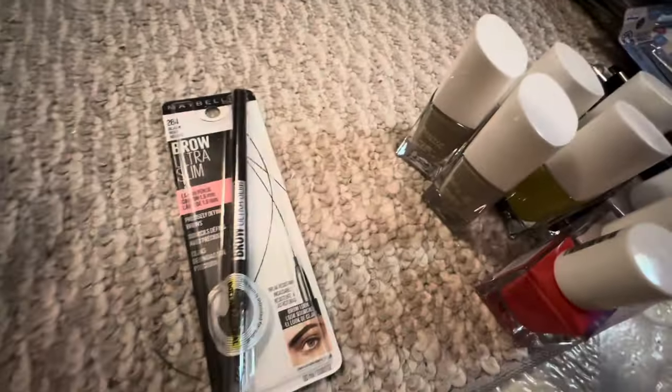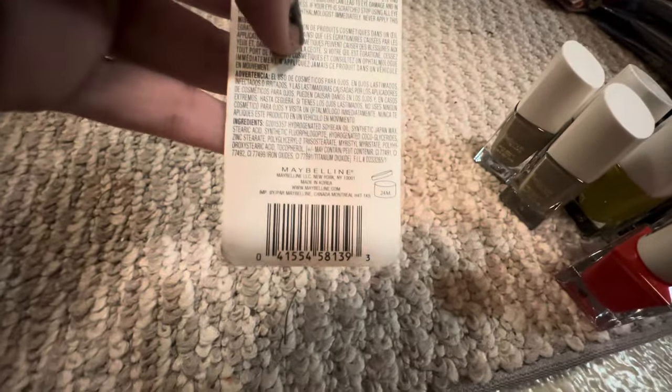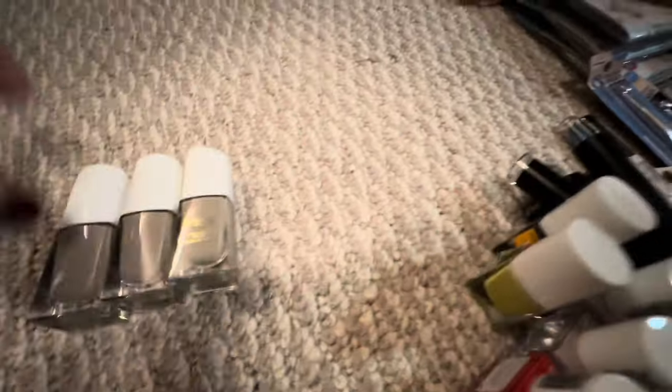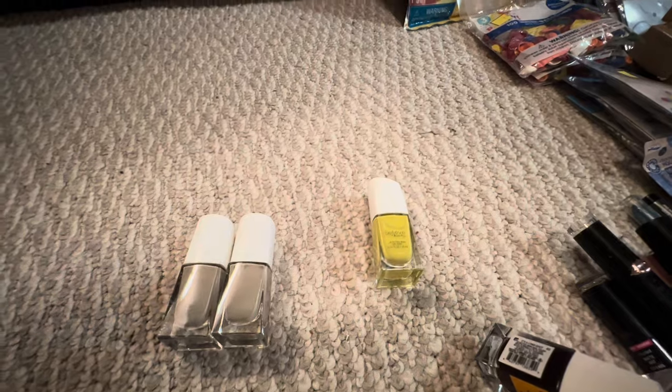I got a whole bunch more of this craft cord. I got a Maybelline Brow Ultra Slim. I got more nail polish. I have three of these. This one is called Why So Serious.